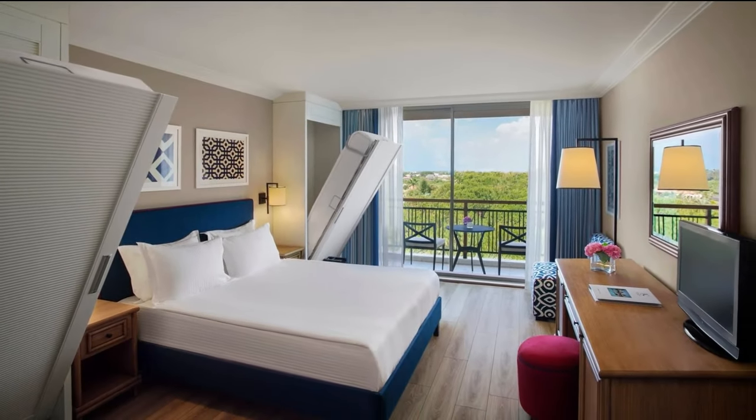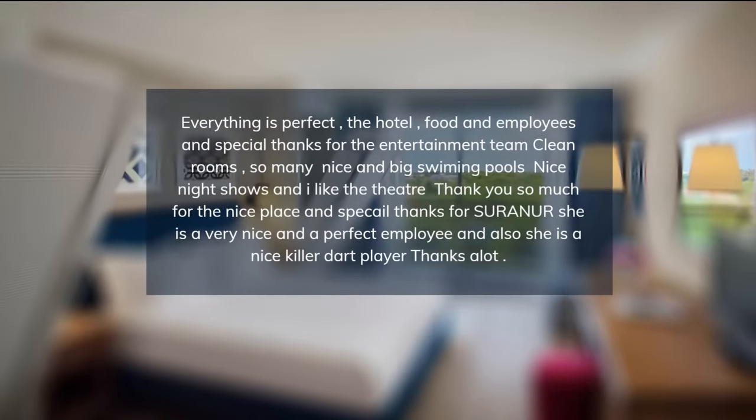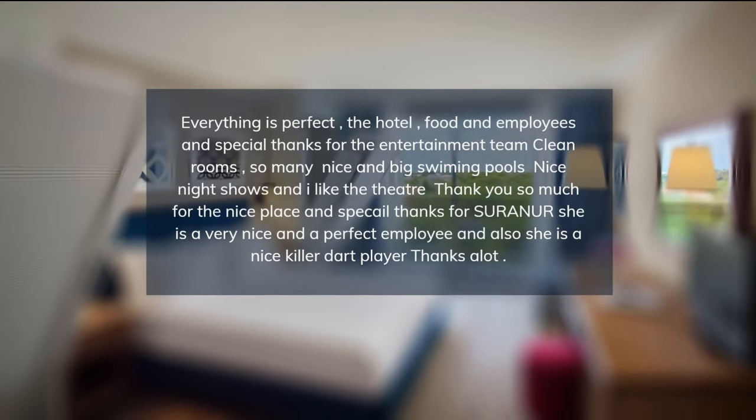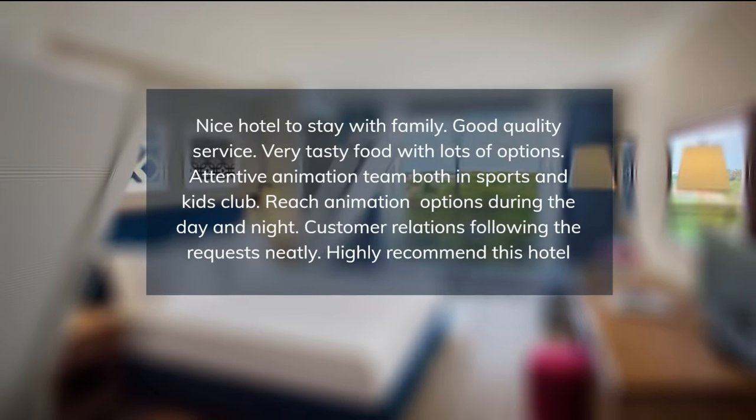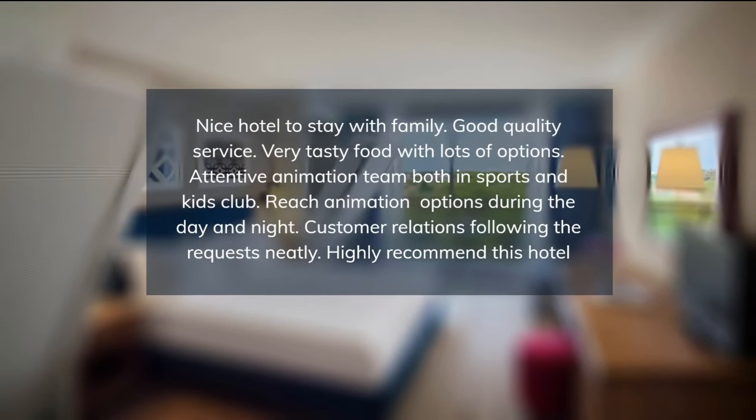If you're looking for a place to eat, River Garden Restaurant, 1.2 miles away, is a popular option within walking distance of IC Green Palace Hotel. Antalya is also home to Perge Ancient City, a popular ancient ruins site that is not too far from IC Green Palace.